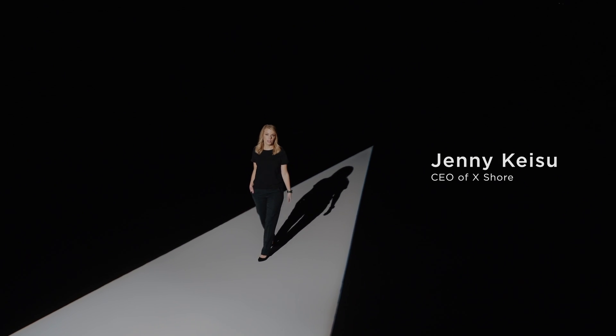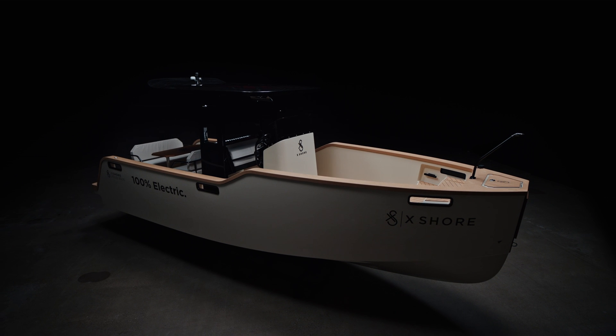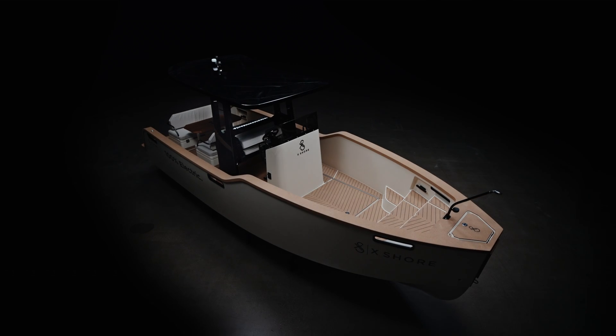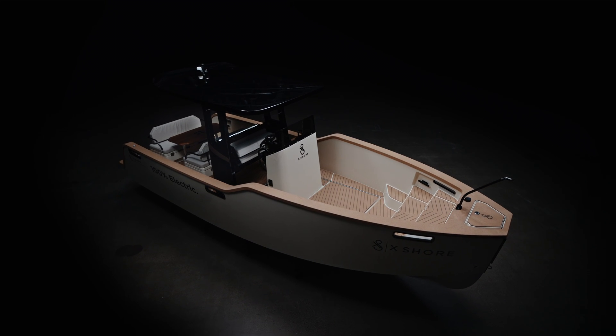We have created a 100% electric high-performance boat. With a 225 kilowatt motor and a battery capacity of 126 kilowatt-hours, it reaches speeds over 30 knots and a cruising speed of 20.